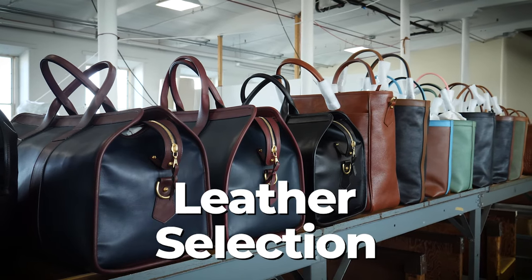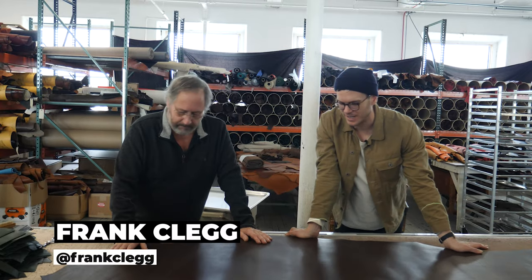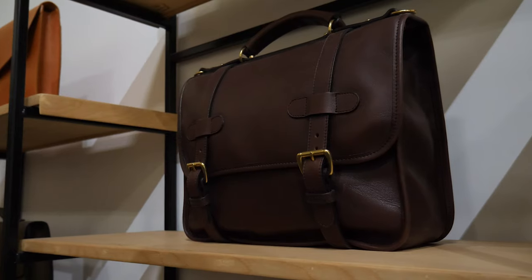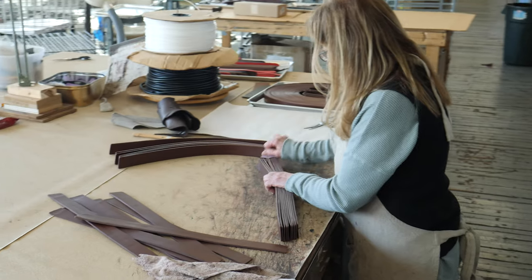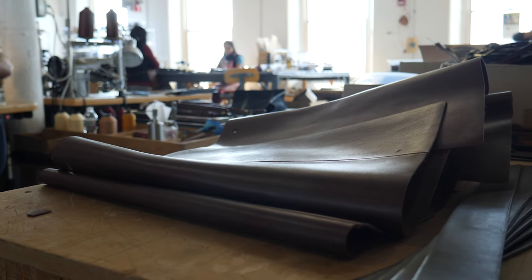Tell me about the leather Frank Clegg uses. For a leather bag company, everything comes down to the leather. There are obviously ways of making the bag that make it different from a lot of stuff on the market, but the leather itself — what does that selection process look like, and what kind of leather do you look for?